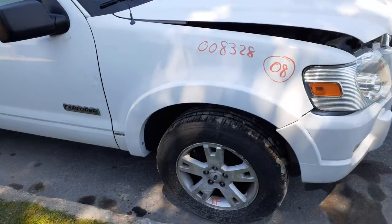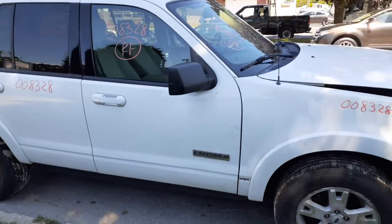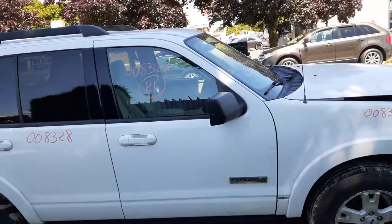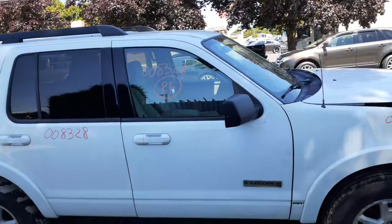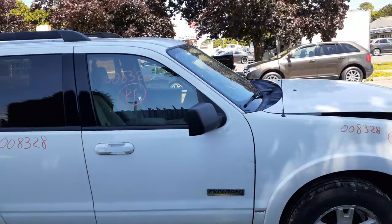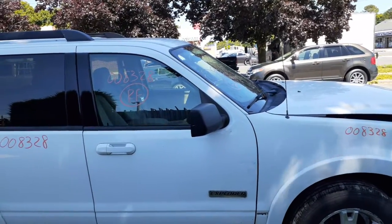You got a right side fender with the wheel opening moldings, good shape. Right front door — power window, power locks is no good. You got a right front door glass with a few scratches, a power window regulator, outside door handle white in color. You got a right side mirror, black textured with the little puddle lamp underneath.